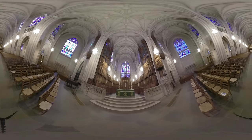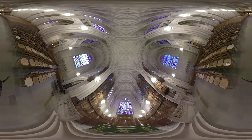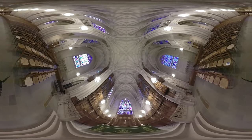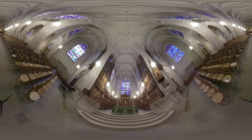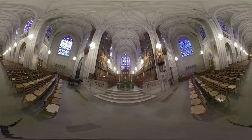We are now on what is called the crossing of the chapel. In traditional cathedrals, a tower or belfry would sit above this part of the chapel. However, as you may have noticed, our tower is located at the entrance to the chapel. Mr. Duke made this choice intentionally, again wanting the tower to be a dominating presence in the center of campus.